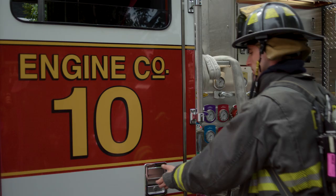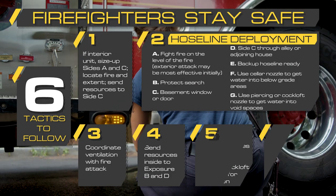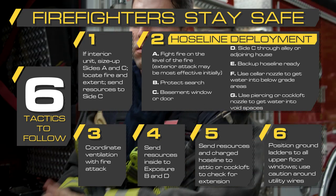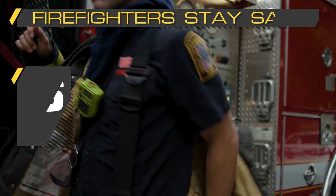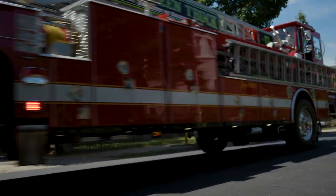Firefighting operations for row houses must consider a number of factors. Safe and successful row house firefighting employs the tactics explained in this video. The information provided is intended to help firefighters operate safely and make sure everyone goes home.